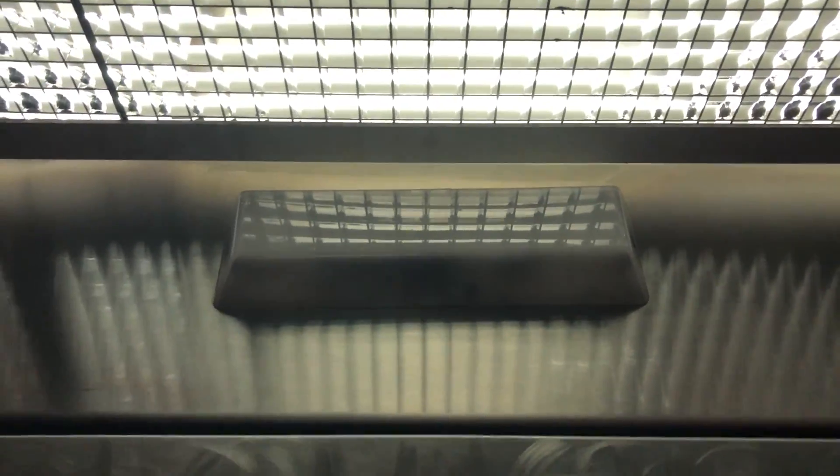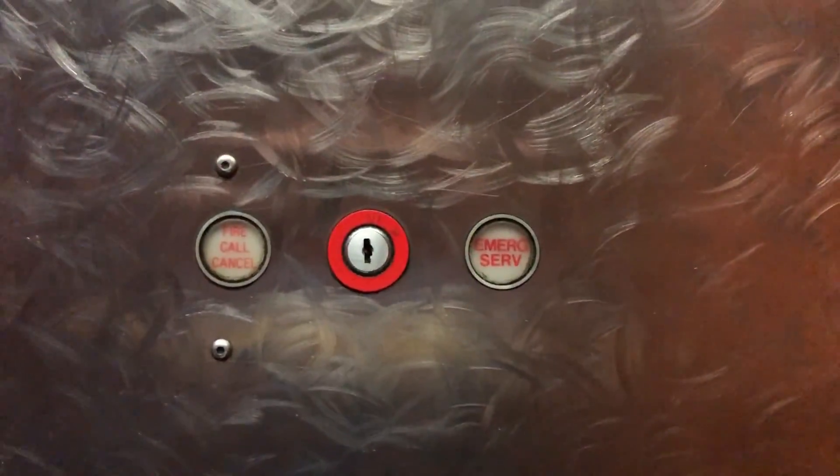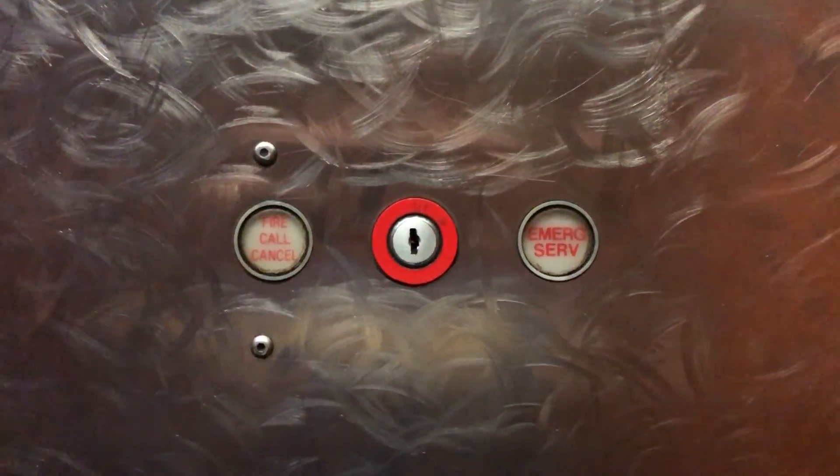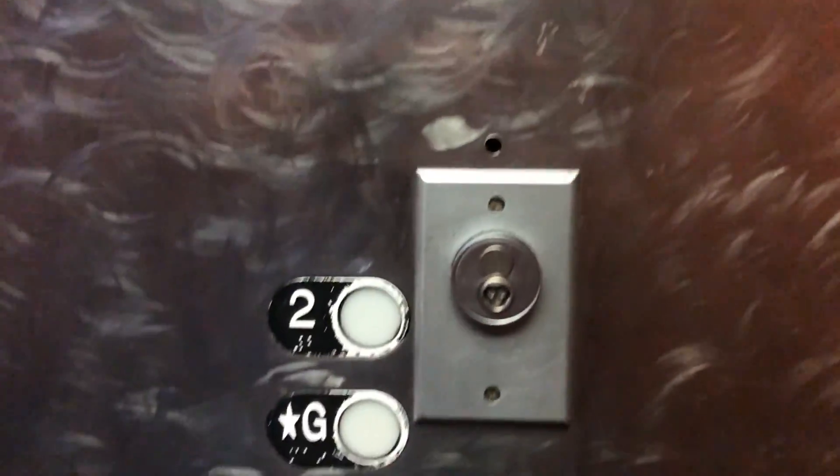I wonder if the technician's on site. Maybe that was to be used in case of fire only. There's an emergency light, and there's a different emergency light. Not sure about emergency services — maybe that's what lights up instead of the fire hat.